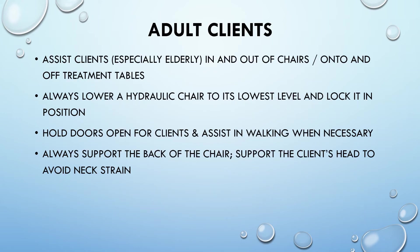For adult clients, assist clients — especially the elderly — in and out of chairs and onto and off treatment tables. Always lower a hydraulic chair to its lowest level and lock it in position. Hold doors open for clients and assist in walking when necessary. Always support the back of the chair and support the client's head to avoid neck strain.